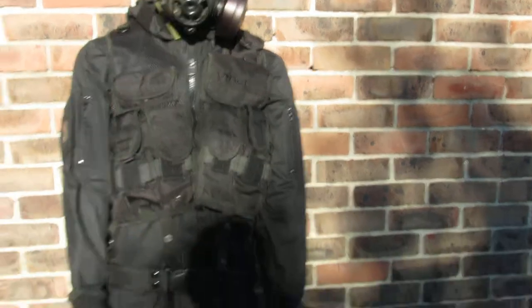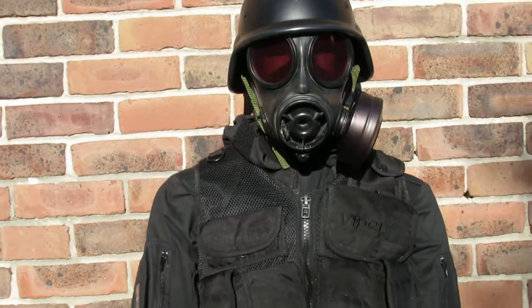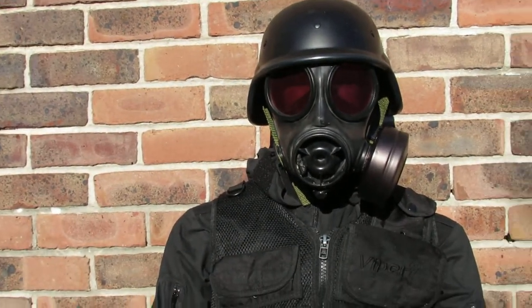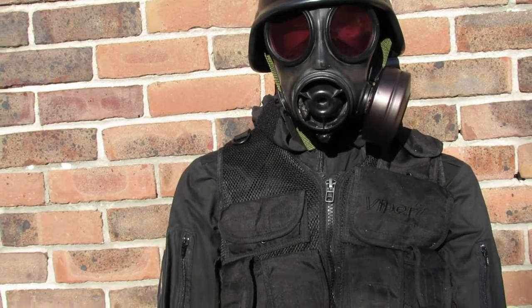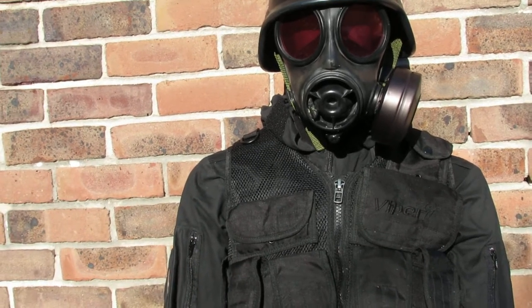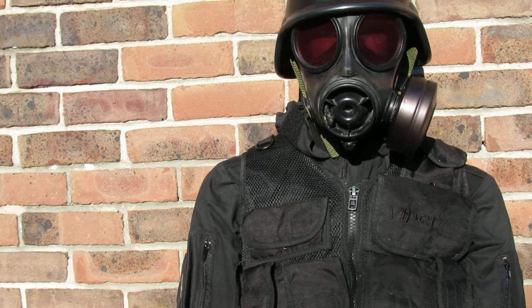That's a nice little kit and we're going to sell it at a really good price. This is £165 or best offer. The gas mask itself alone is worth £70, with shipping £75, so you're really not paying much for the rest of the bits and pieces.